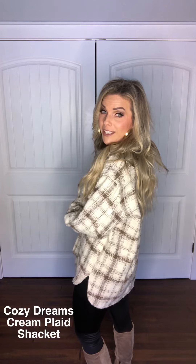Alright ladies, let's kick it off with this super cute shacket. I absolutely love this piece — it's one of my absolute favorites. Shackets are huge right now and these colors are just fantastic. They go with everything — anything and everything. I love it with the black leggings, of course with jeans, anything you want to pair it with. It is perfect.